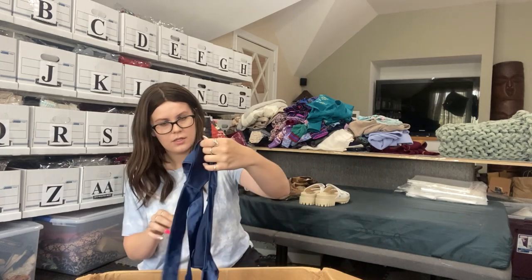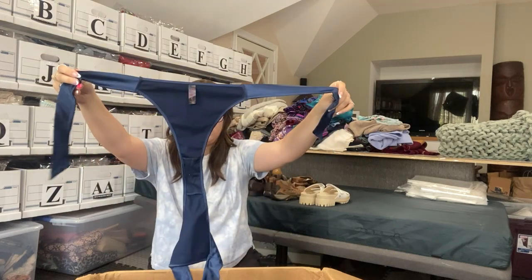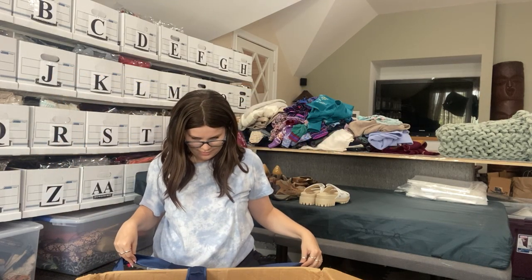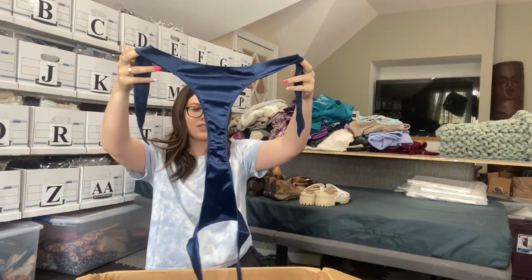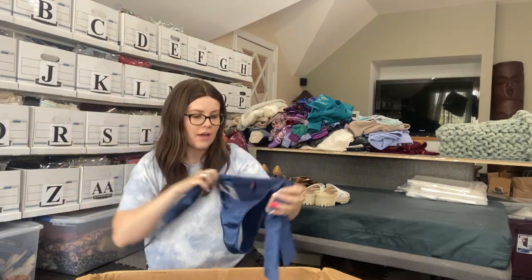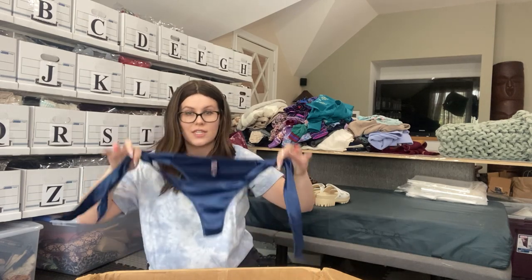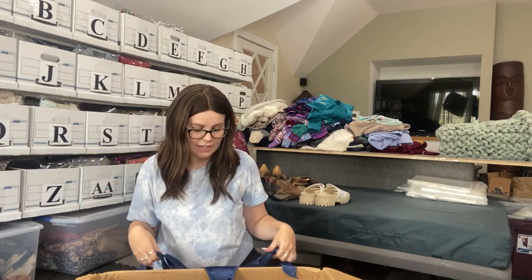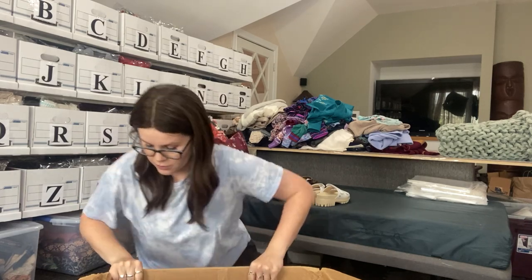We have something shiny. Oh my gosh — okay, this is like a swimsuit. There's the bottom of the swimsuit, and you take the two sides and tie them together. It literally says one size on here, so I'm thinking Shein. I don't really like selling swimsuits if they're not new with tags or have the hygienic liner, so those are probably just re-donated.